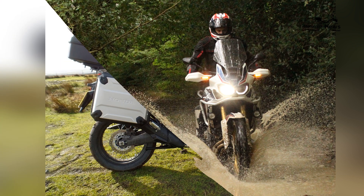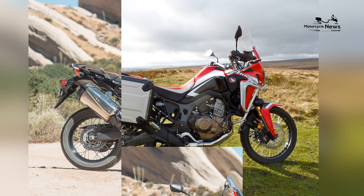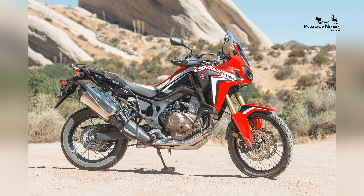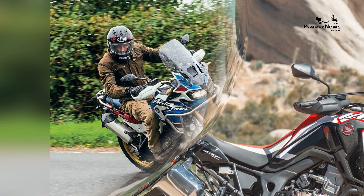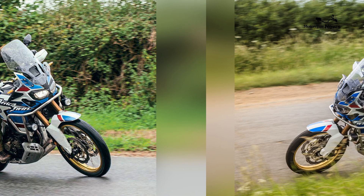The motorcycle features top-tier suspension components, including show-adjustable inverted front forks and a fully adjustable rear suspension. This setup ensures that the Africa Twin can handle both smooth on-road rides and rugged off-road terrain with ease.